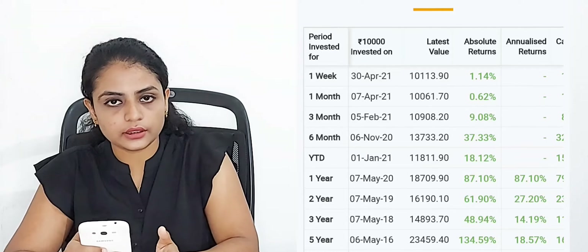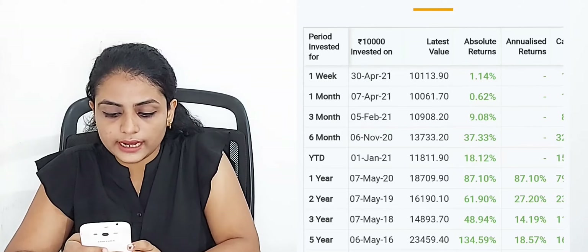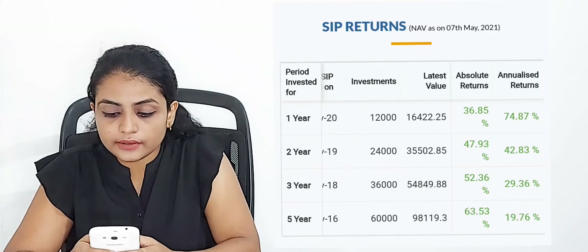We are going to discuss return rates for 1 to 5 years for lumpsum investment. In the first year, you will get 87.10%. In the second year, 27.20%. In the third year, 14.19%. In the fifth year, 18.57%. For SIP returns: first year 74.87%, second year 42.83%, third year 29.36%, fifth year 90.76%. These are the return rates for both lumpsum and SIP investments.